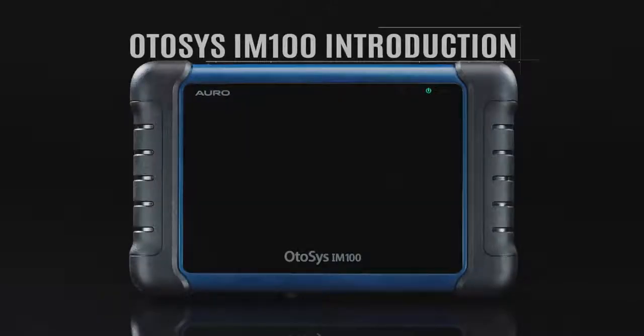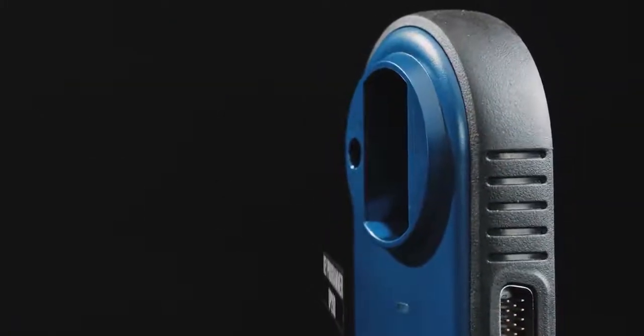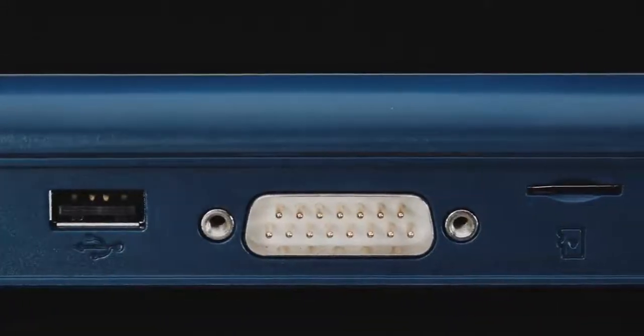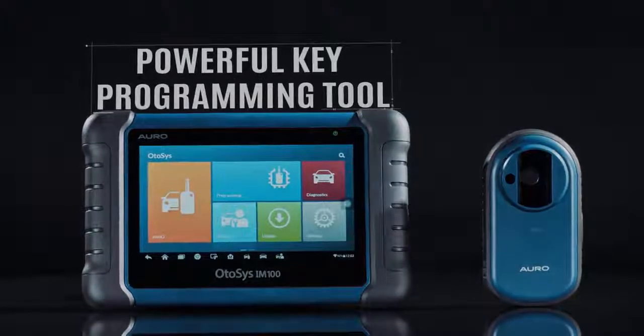AutoSys IM100 from Auro is the one tool you need for modern vehicle key programming. Together with the key programmer UP200, the AutoSys IM100 provides unparalleled immobilizer and key programming functions as well as OE level diagnostic functions and services.